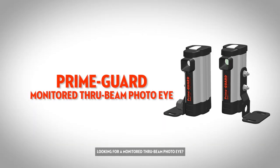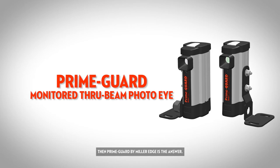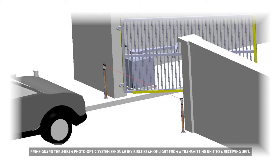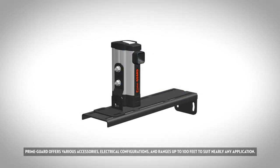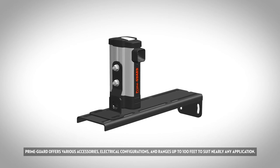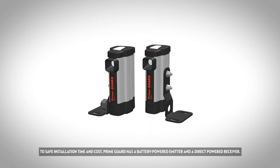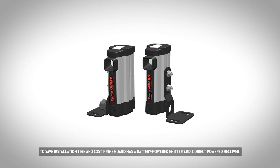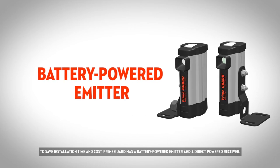Looking for a monitored through beam photo eye? Then PrimeGuard by MillerEdge is the answer. PrimeGuard ThruBeam Photo Optic System sends an invisible beam of light from a transmitting unit to a receiving unit. PrimeGuard offers various accessories, electrical configurations and ranges up to 100 feet to suit nearly any application. To save installation time and cost, PrimeGuard has a battery powered emitter and a direct powered receiver.